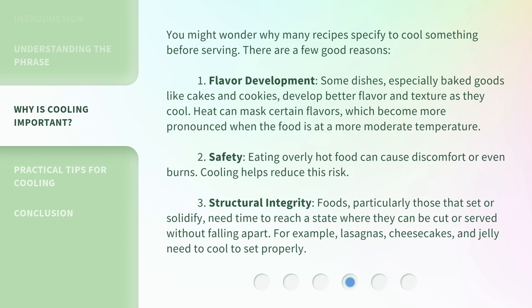Second, safety: eating overly hot food can cause discomfort or even burns, so cooling helps reduce this risk. Third, structural integrity: foods, particularly those that set or solidify, need time to reach a state where they can be cut or served without falling apart. For example, lasagnas, cheesecakes, and jelly need to cool to set properly.